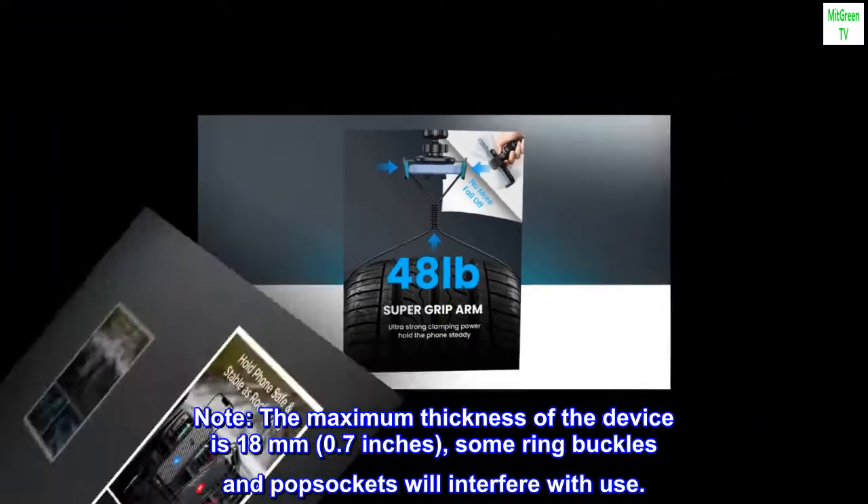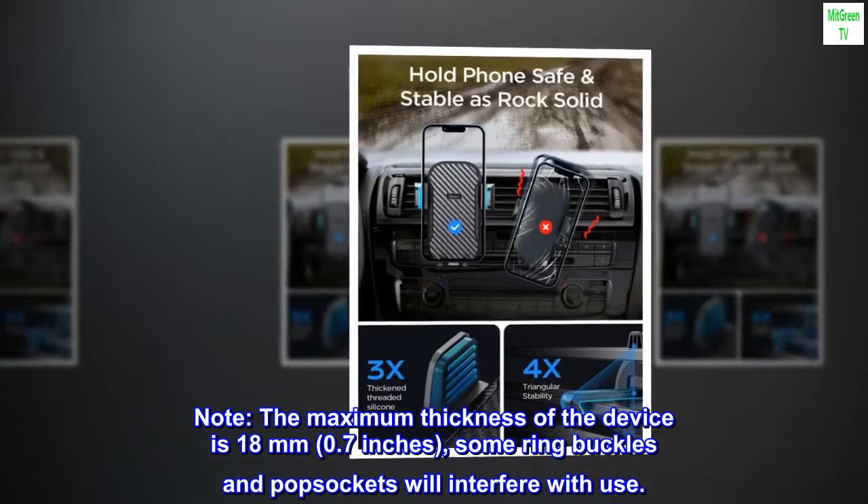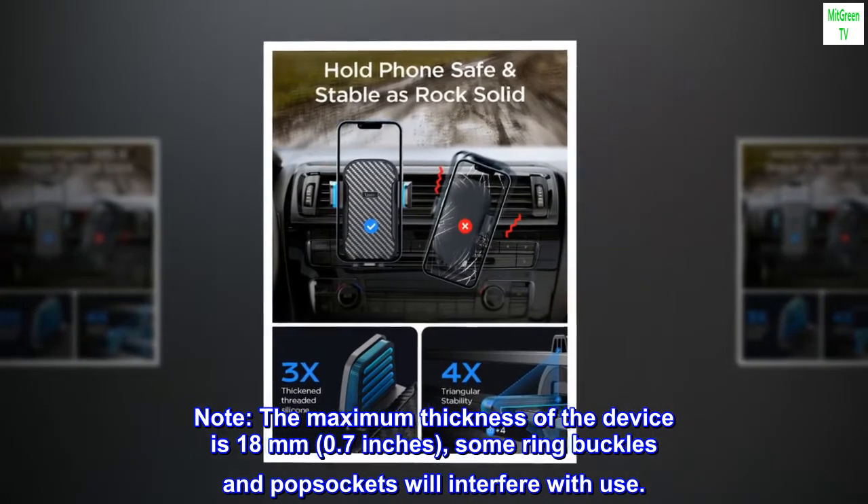Note: the maximum thickness of the device is 18 millimeters (0.7 inches). Some ring buckles and pop sockets will interfere with use.